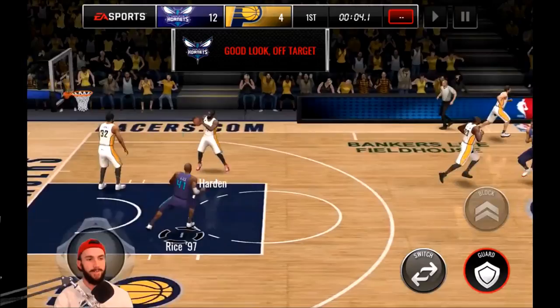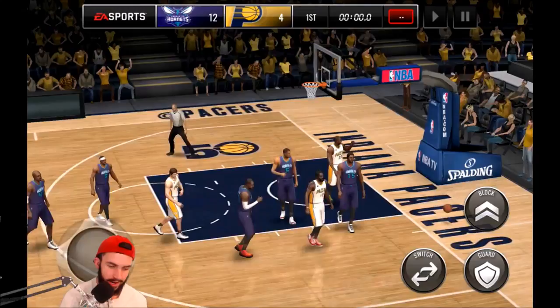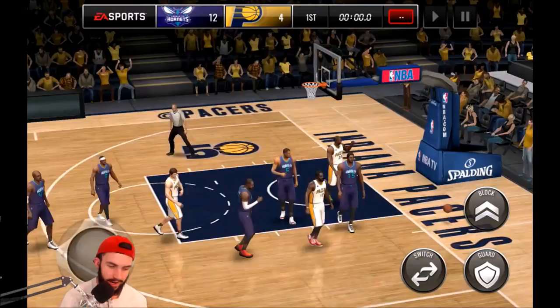We missed our first three-pointer of the video, but that's all right. We're coming up on the end — he did drop four threes throughout the quarter. Overall, just a really solid card. It's definitely an improvement over Glenn Robinson because he has a way better three-point stat and just overall better stats. It's worth picking him up, especially if you're trying to max out your lineup — he's the best defensive option possible. And with the tablet about to die, that's going to be it for this episode. Hope you guys enjoyed — please comment, like, and subscribe. See you next time!